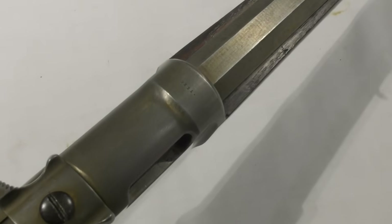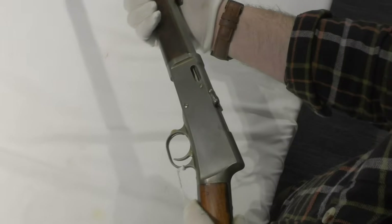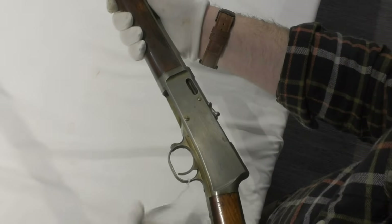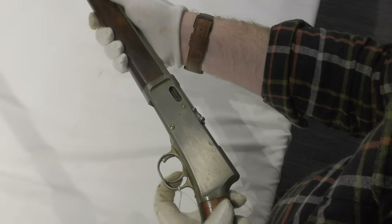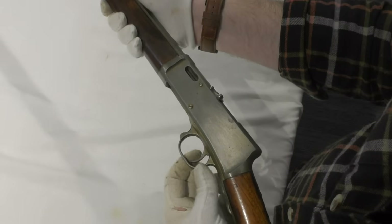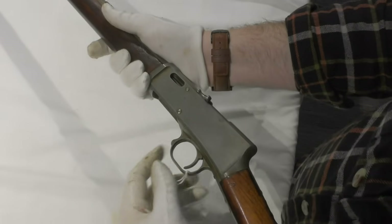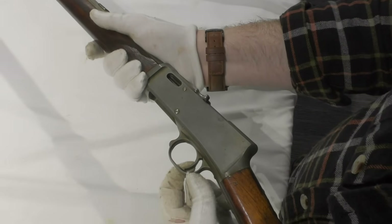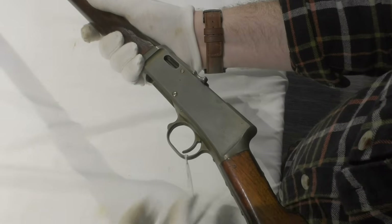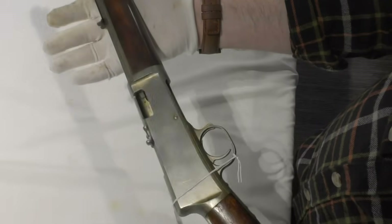The only marking visible on the firearm is on the top of the receiver: the number 7295. The rifle also has a trigger locking safety located in the front of the trigger guard. The patent describes this as a safety in the form of a lever suspended from a pivot in the lower tang, with its lower end entered into a slot in the forward reach of the trigger guard. When the safety is pushed rearward, its shoulder is moved under the trigger finger, locking the trigger against operation under any circumstances.